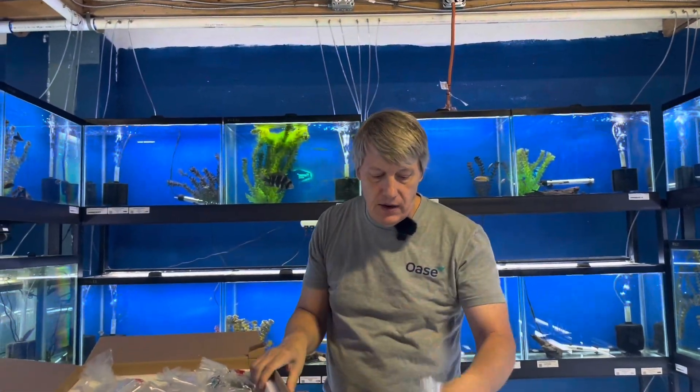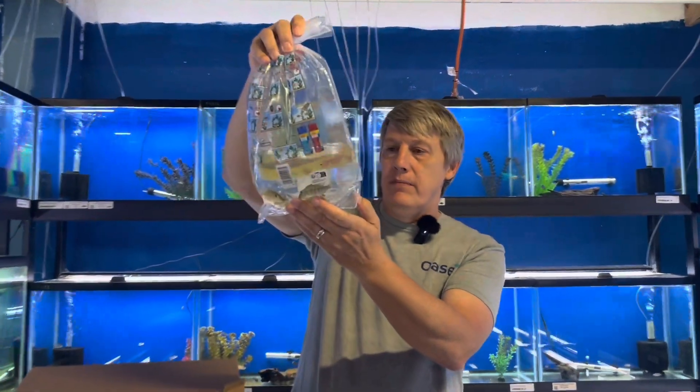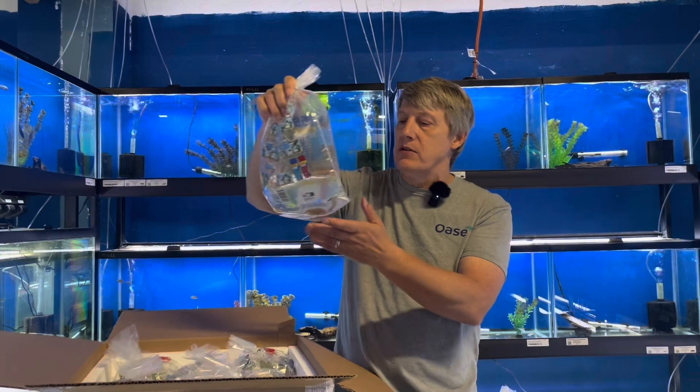Got a couple different types of earth-eating cichlids in for this week. Here's another batch of them — these are your Sintneporica geopari, or your regular old jirapari. These ones out of Peru, actually wild-caught fish. Nice looking.